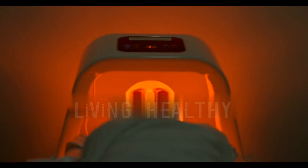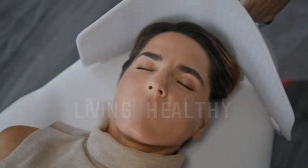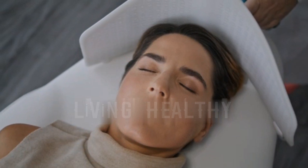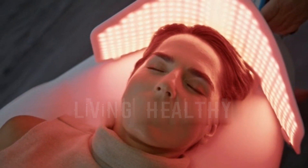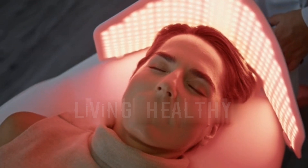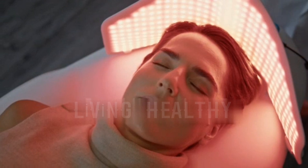RLT devices used for anti-aging and pain treatment can often be used for psoriasis as well. Red light therapy has been shown to stimulate hair follicle growth in some cases, thereby stopping and reversing hair loss in both men and women. Although studies on the use of RLT have produced mixed results, there is also good anecdotal evidence of its use as a hair loss remedy.